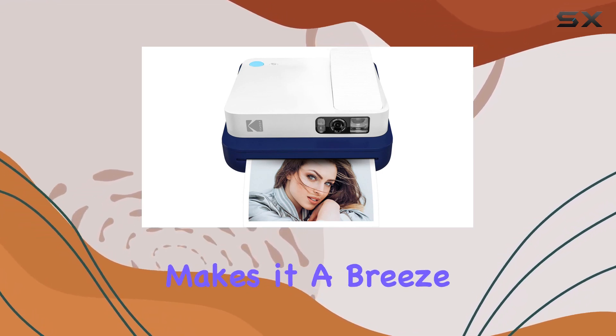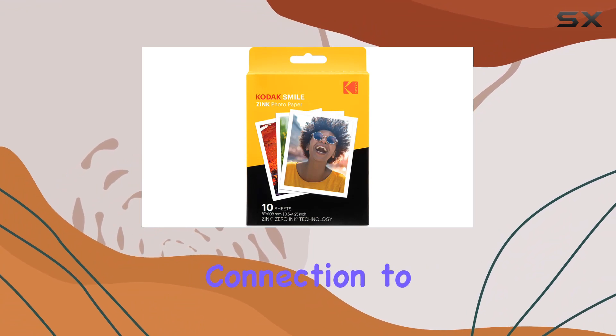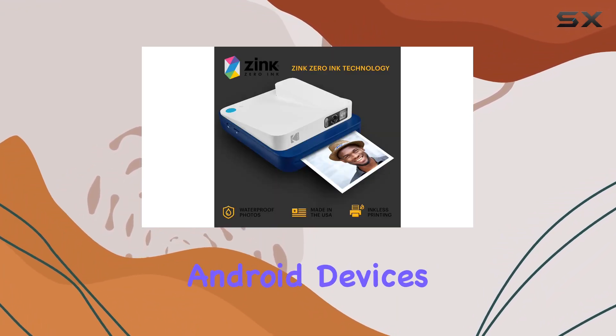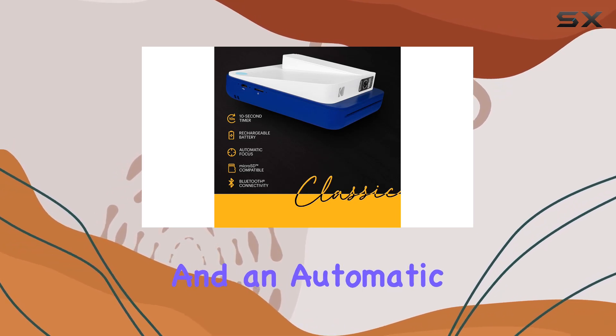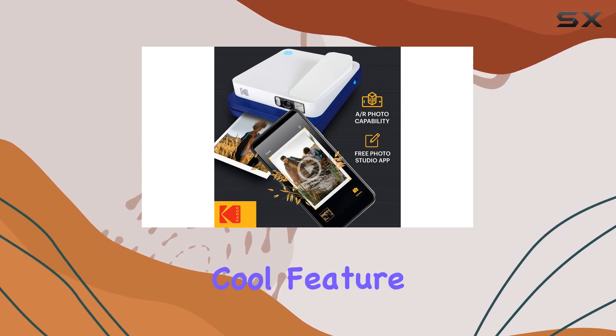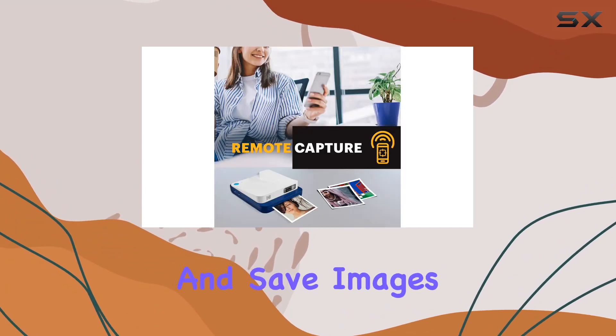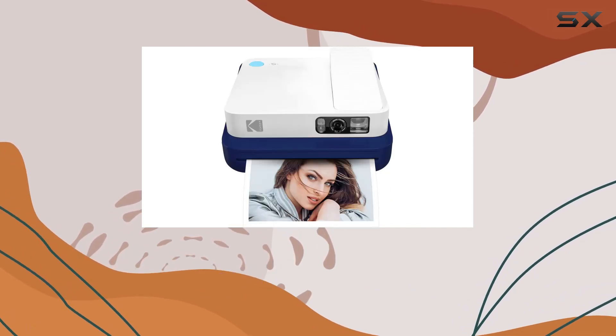Packed with features, this camera makes it a breeze to take great pictures. Bluetooth connectivity allows seamless connection to both iOS and Android devices. With an optical viewfinder, a 10-second timer, and an automatic strobe flash, you can easily capture the perfect shot. You can also download and save images using the microSD card slot — perfect for those shots you don't want to print right away.